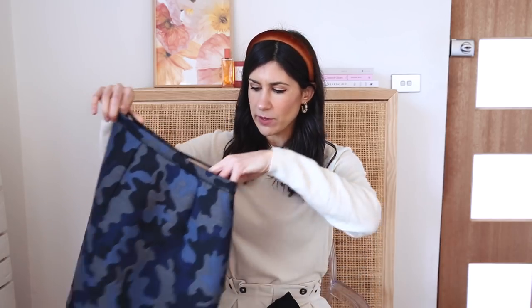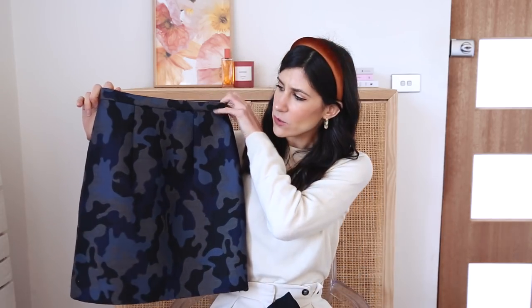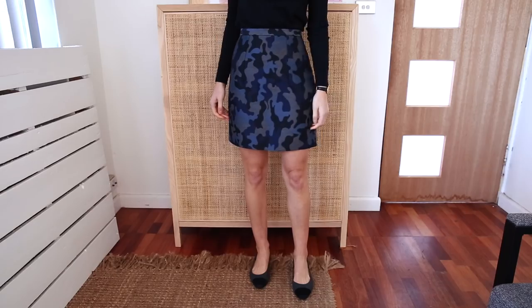A really great skirt that I can wear with tights, but also without — something that works for both winter and summer. I've got a couple here. This one is definitely more of a unique choice, especially for me, because it has a camo print pattern on it, but it's in navy.